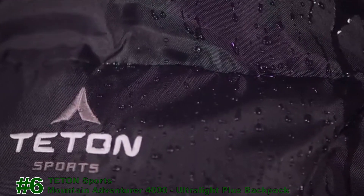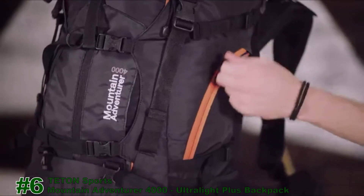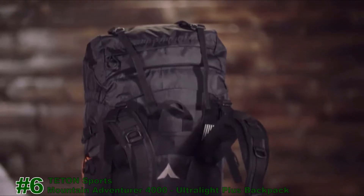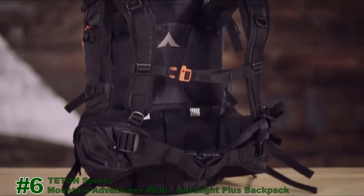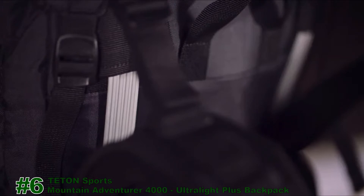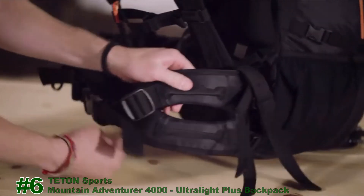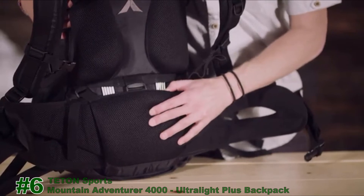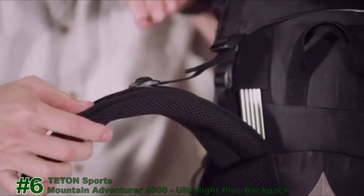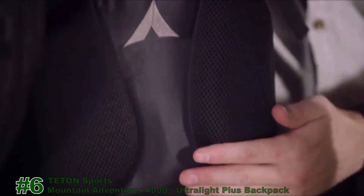Oversized zipper pulls on the exterior pockets and main compartment are easy to use, even with gloved fingers. It provides superior comfort and a precise fit with tension adjustments at the shoulders, chest, and torso. Aluminum stays provide strength and support right where you need it. The split wishbone waist belt sits comfortably on your hips, and a thickly padded lumbar area provides exceptional lower back comfort. Other comfort features include thick shoulder pads with load adjusters and air channels along your back to maximize air circulation.